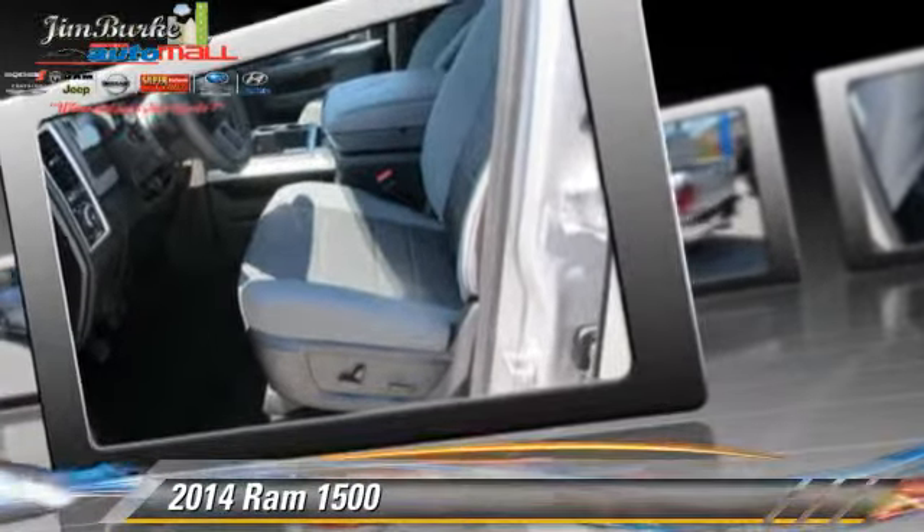Comfort and convenience features include cruise control, parking sensors, and satellite radio.